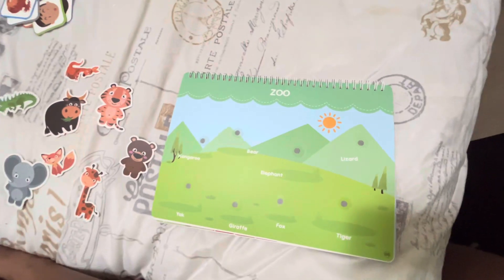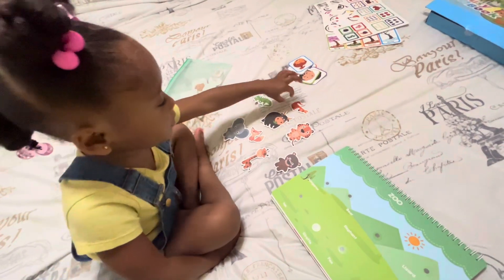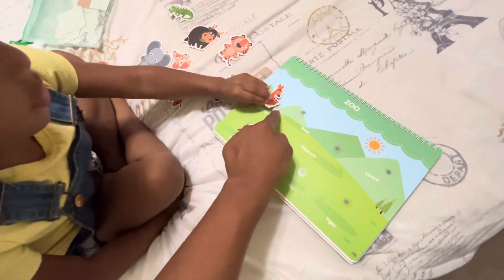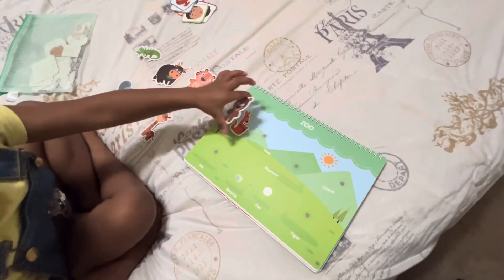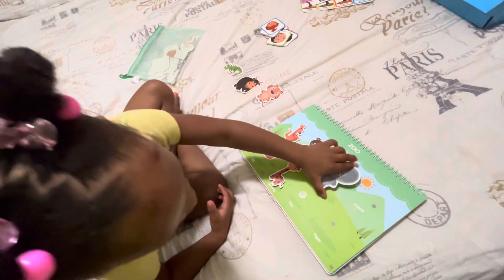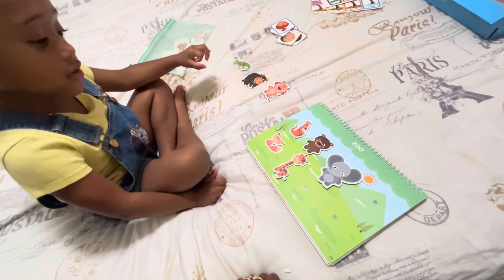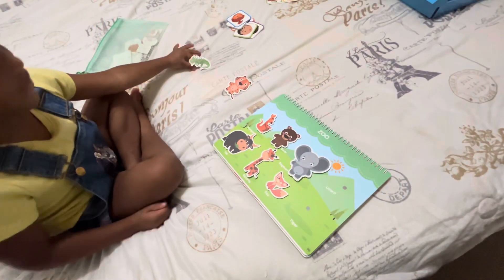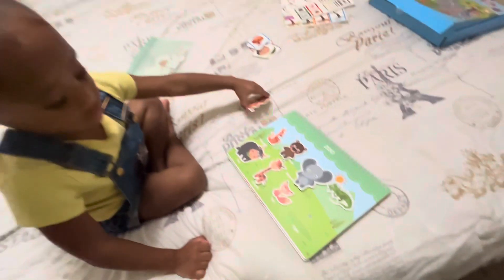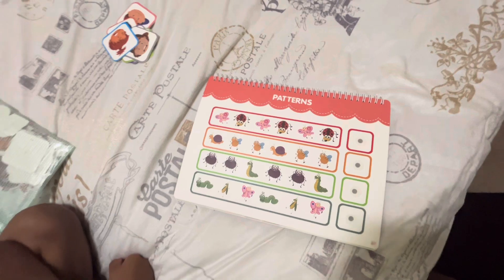Now we're going to practice the zoo animals. This one says kangaroo — can you find the kangaroo? Good job, put them right there. What about the bear? What about the giraffe? Great work! What about the elephant? Great job! A fox? What about the lizard? Lizard — good job! And the tiger? Tiger — great work! You're smarter than mommy! Good job!